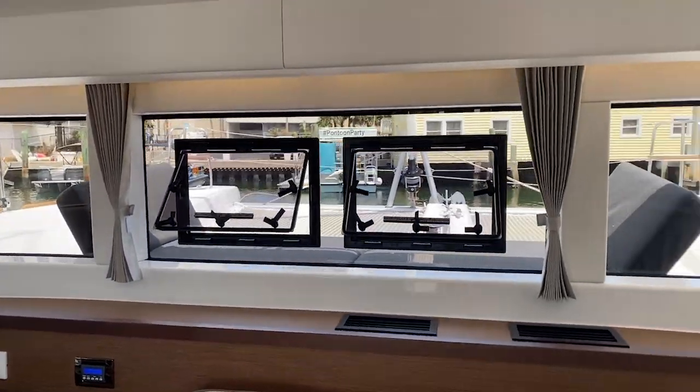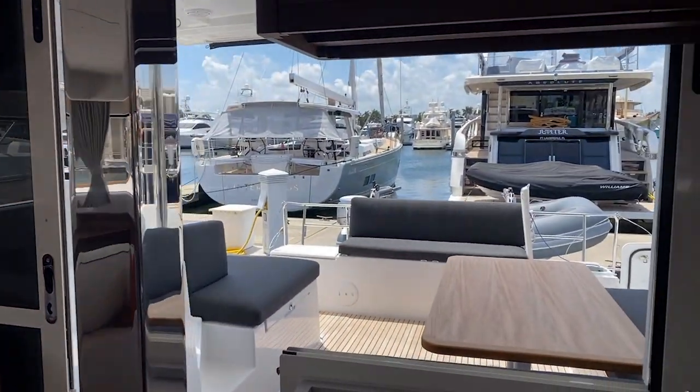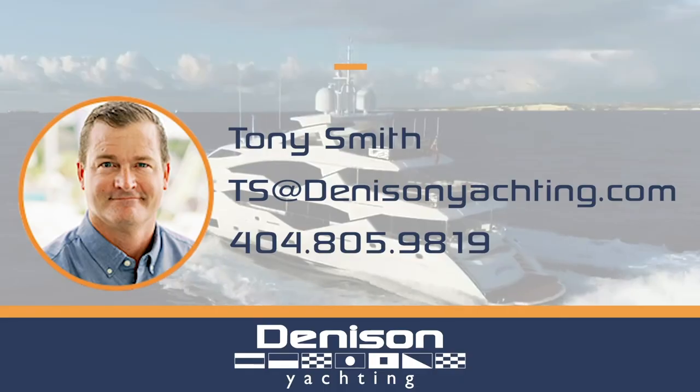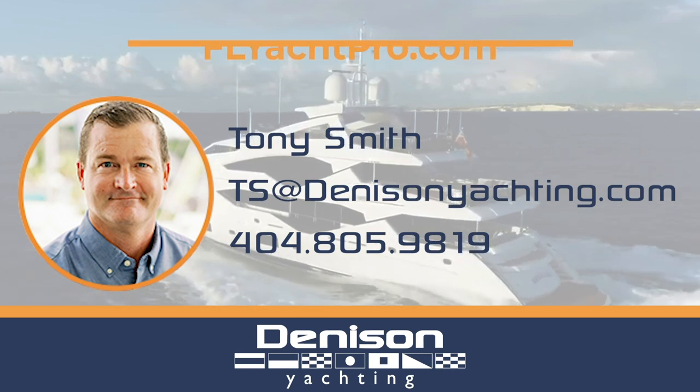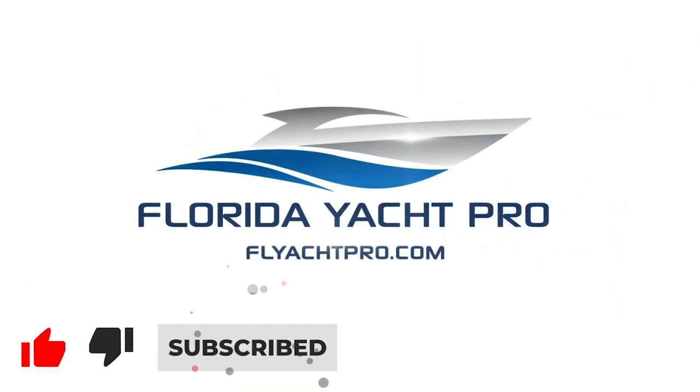Final look around the salon of the 2021 Lagoon 40, available here in Fort Lauderdale. On behalf of Tony Smith and the team at Atlas and Denison Yachting, thanks for checking out the 2021 Lagoon 40. If you're on the market for a boat like this, please reach out directly — email at ts@dennisonyachting.com or text at 404-805-9819. Don't forget to like, subscribe, and comment below, and be on the lookout for additional videos.